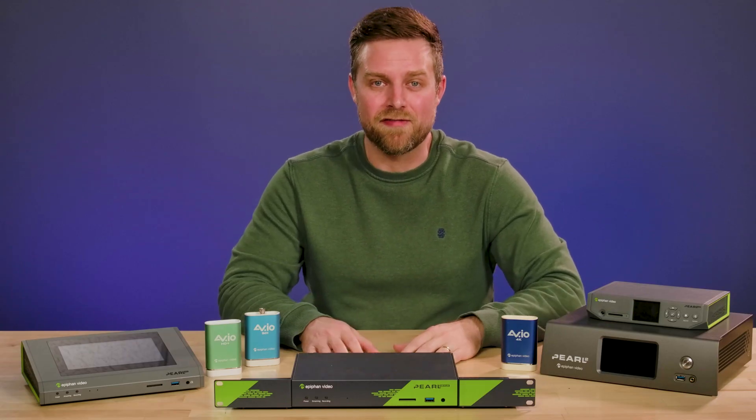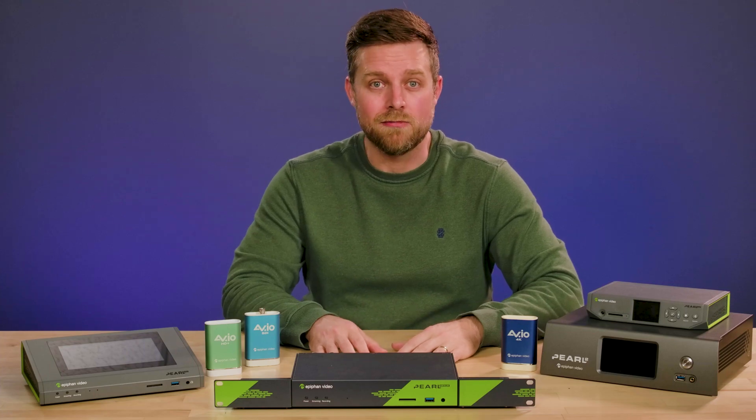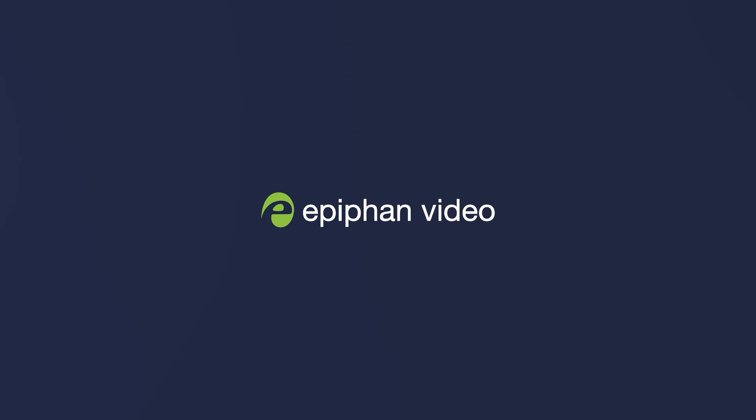So there's your crash course on Epiphan. If there's anything we can help you with, please don't hesitate to reach out. You can contact us through our website at epiphan.com.